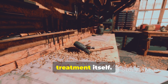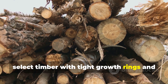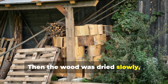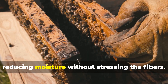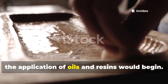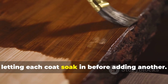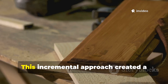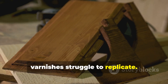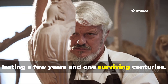Preparation was as critical as the treatment itself. Medieval carpenters would first carefully select timber with tight growth rings and minimal knots, which naturally resisted water penetration. Then the wood was dried slowly, often outdoors undercover for months, reducing moisture without stressing the fibres. After this, the application of oils and resins would begin. A common practice was to apply the oil in stages, letting each coat soak in before adding another. This incremental approach created a deeply impregnated barrier that modern varnishes struggle to replicate. The craftsman's attention to detail made the difference between a piece of timber lasting a few years and one surviving centuries.